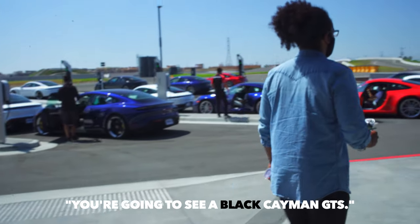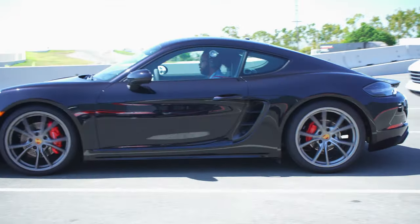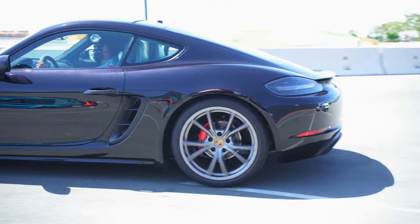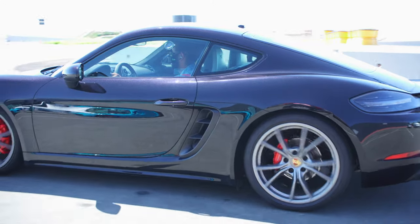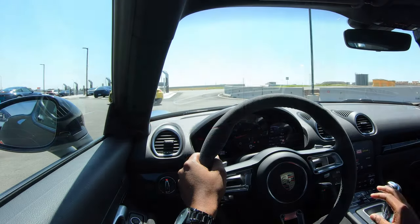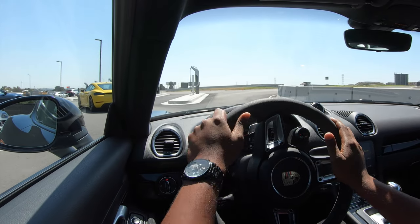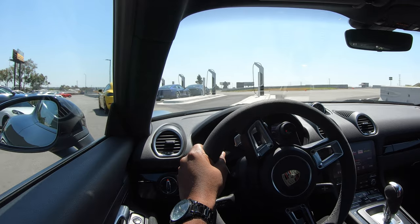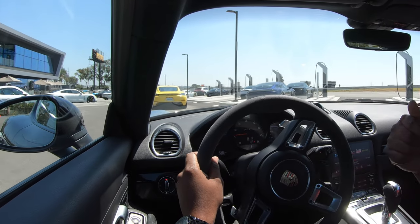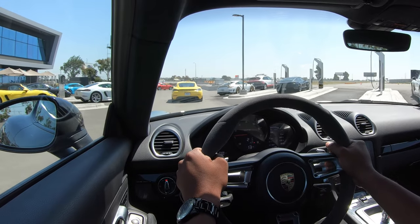We're going to head down to the right and you're going to see a black Cayman GTS. We're doing the follow-lead right now in the 718 Cayman GTS — I'm in a GTS, he's in a GTS. It's my first time driving a GTS so I'm very, very excited.